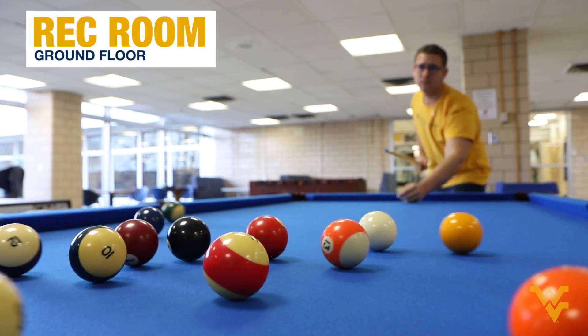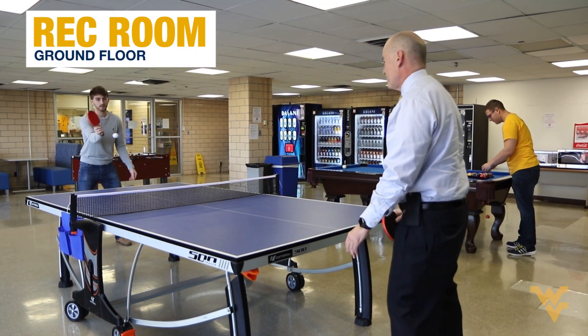Here's where you'll unwind before, between, and after classes. I may even challenge you to a game.